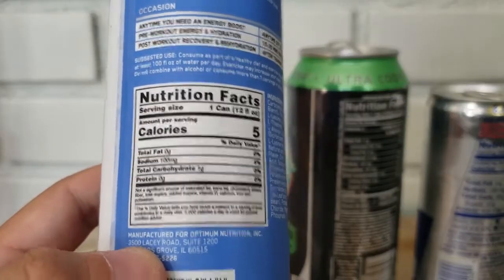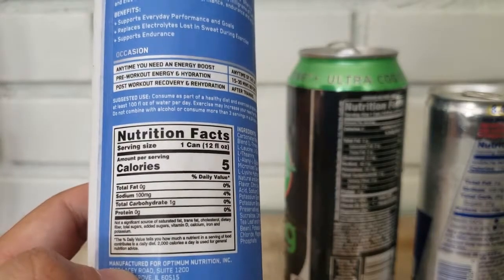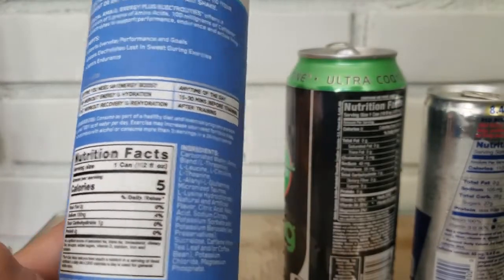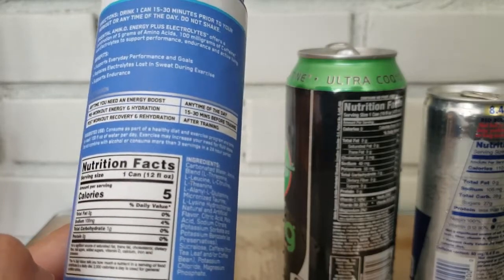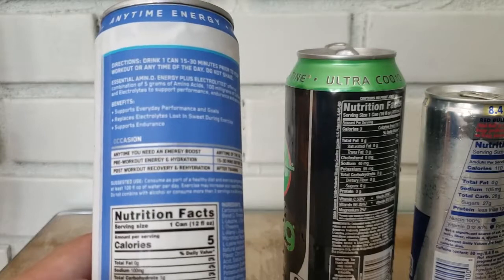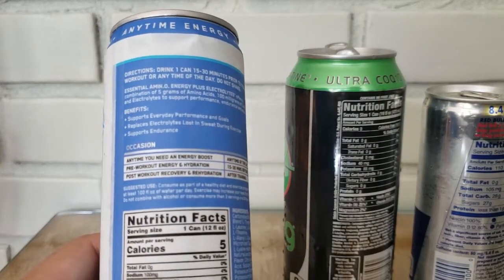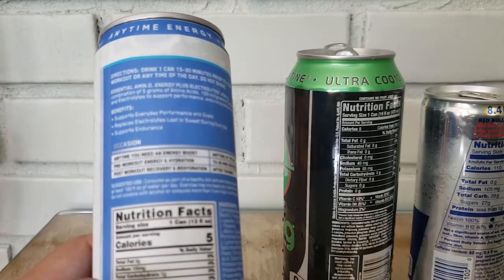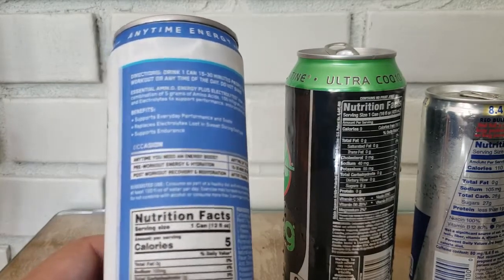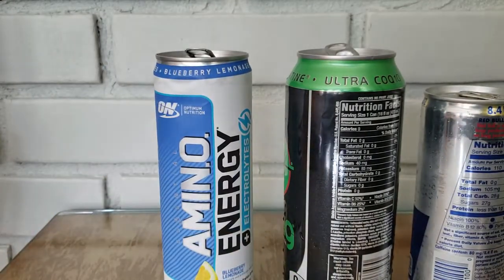The label suggests occasions to take this: anytime you need an energy boost, pre-workout energy and hydration, post-workout recovery, or any time of day — ideally 15 to 30 minutes before training. It can be used as a pre-workout, though it won't have as much energy as Bang. It supports everyday performance, replaces electrolytes lost in sweat, and supports endurance. I like these for being out and about in the summertime — walking around the city, going to the beach, hiking, or playing sports outside. Very refreshing and tasty.